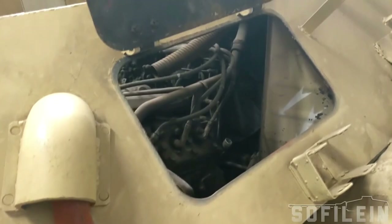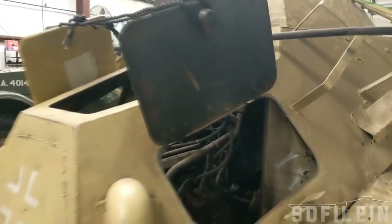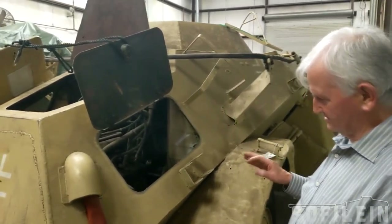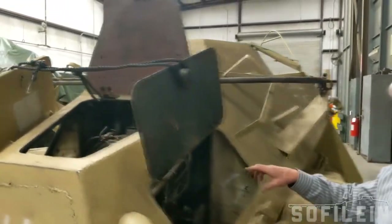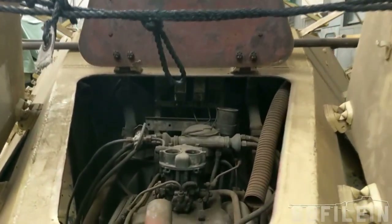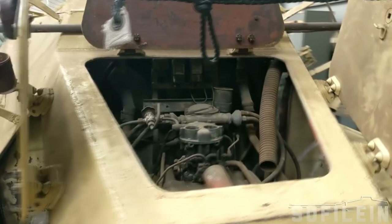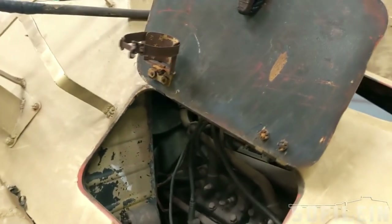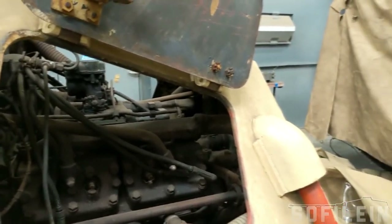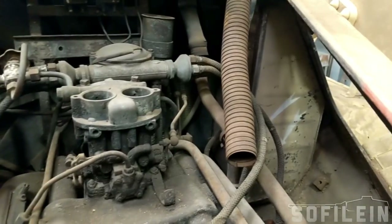On this side we have ducts for the heating and so forth, because this vehicle was prepared for use in winter conditions, so it had additional features. These 3.5 litre engines were unusual in that they had four cylinder heads — two for each side — so each two cylinders had a cylinder head. It's a very modern engine for its period.